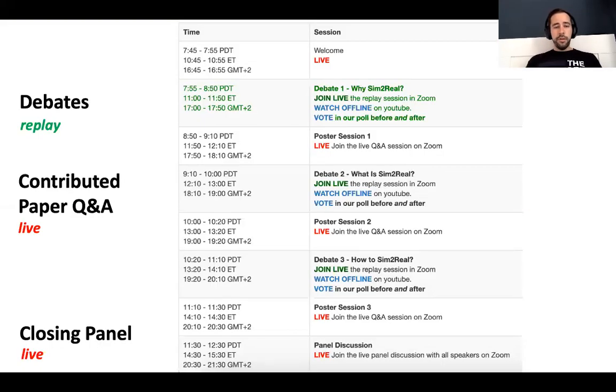After this general introduction, let me tell you what the overall program is for this day. We're going to feature three types of events. The first type are the debates. In each debate, four experts from the field are going to dispute a controversial statement related to sim-to-real. Note that we have pre-recorded these debates last week. You can either join the live replay sessions on Zoom, or click on the YouTube links available on our website to watch the debates at any time convenient for you. Please make sure to vote in our polls — there will be two polls per debate, one before and one after, and we will use the results to announce the winners of each debate.